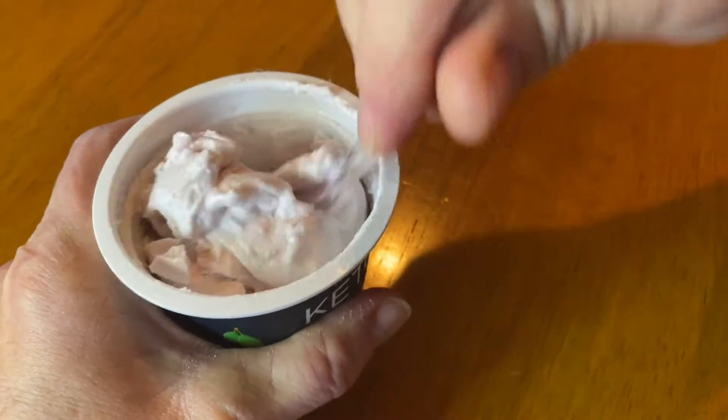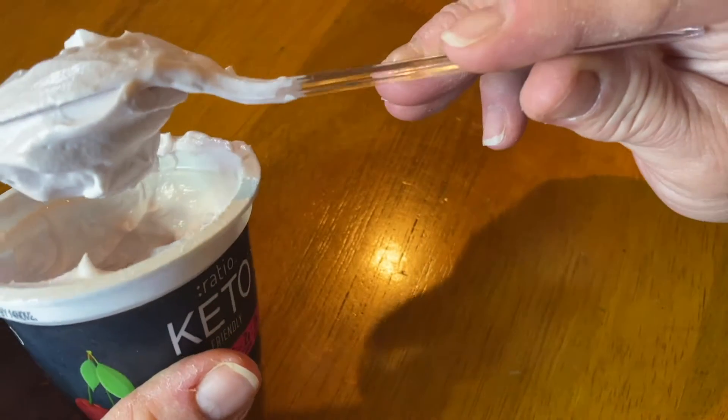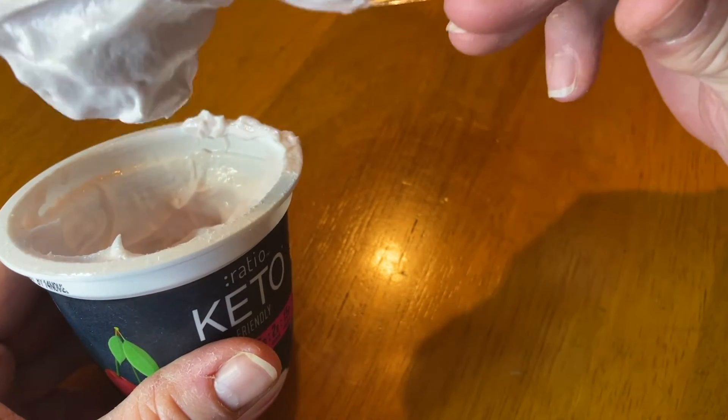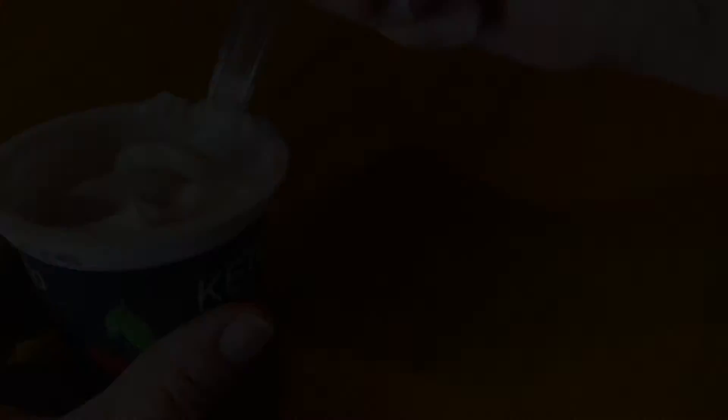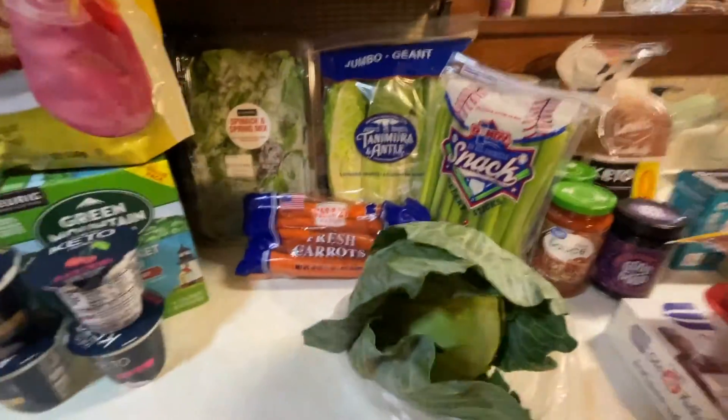They're nice and thick too. Let me show you real quick how thick this stuff is — it's really thick. I actually thought it needed stirring, it's so thick, but no, that's just how it is. It's really very good. And we've got some vegetables over here.